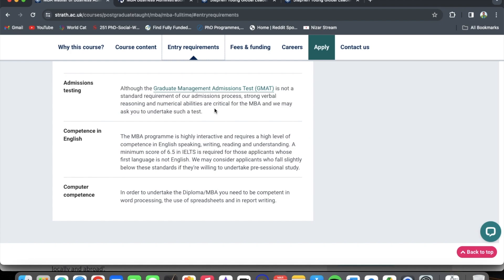Regarding English competence, the MBA program is highly interactive and requires a high level of competence in English — speaking, writing, reading, and understanding. A minimum score of 6.5 in IELTS is required for applicants whose first language is not English. They may consider applicants who fall slightly below this standard if they are willing to undertake pre-sessional study. If you are coming from Ghana, Nigeria, or any other English-speaking country where English is your native language, contact the admissions office to clarify whether you still require an IELTS test.